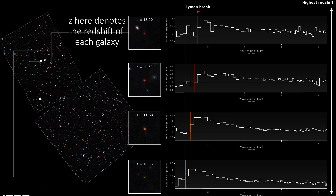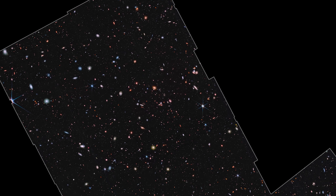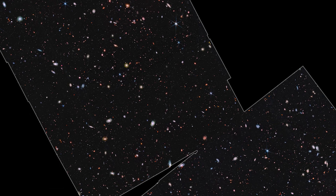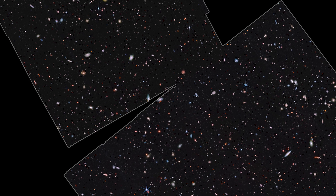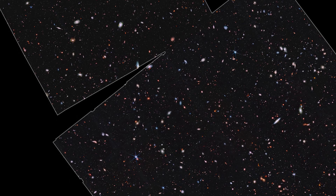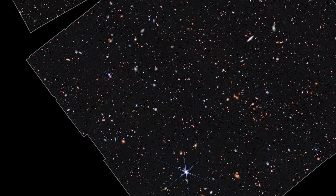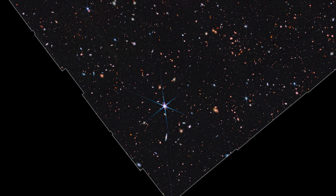We now know that these really are some of the most distant galaxies we've ever seen, and that's incredibly exciting. The next thing to do is of course look for even more distant ones and keep trying to do even better. JADES has hundreds more hours of time approved for 2023, when it will do another deep study centered on the famous Hubble Deep Field, and then it will also return to the Ultra Deep Field for more imaging and spectroscopy. So we know there's going to be lots of awesome stuff just like this coming out in the very near future.